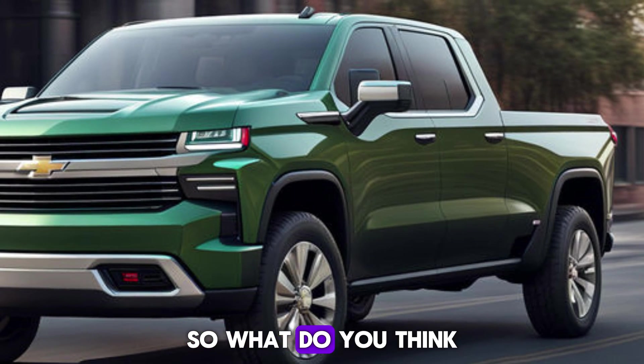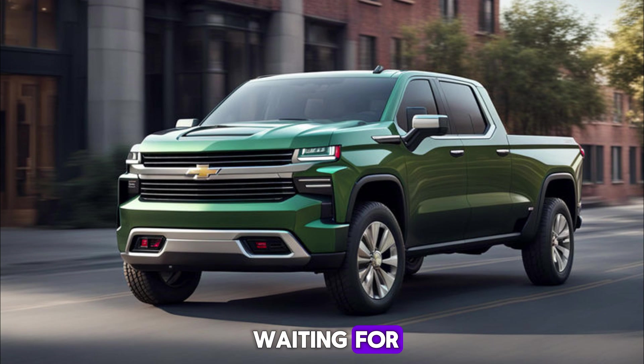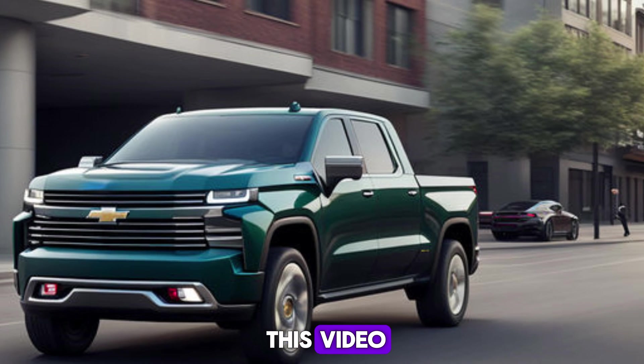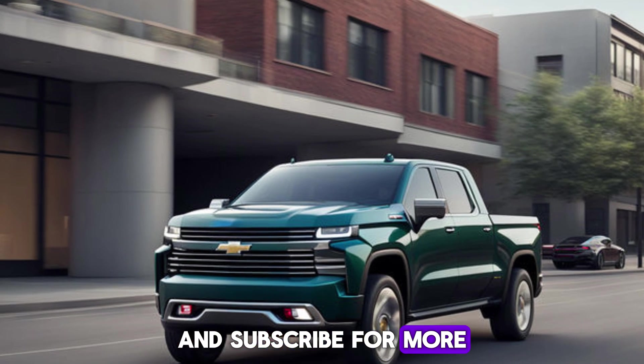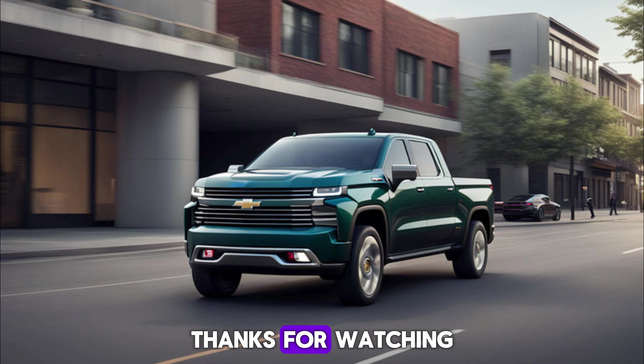So what do you think — is the Silverado EV the electric truck you've been waiting for? Let us know your thoughts down in the comments below. And if you enjoyed this video, be sure to like and subscribe for more electric vehicle reviews and explorations. Thanks for watching!